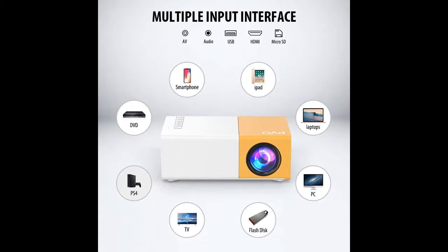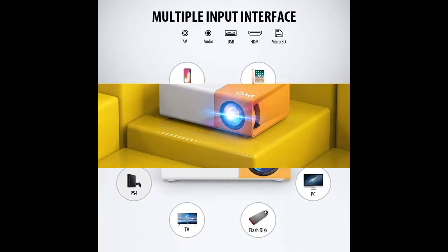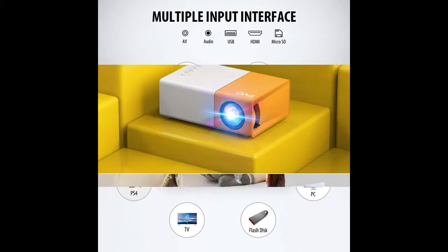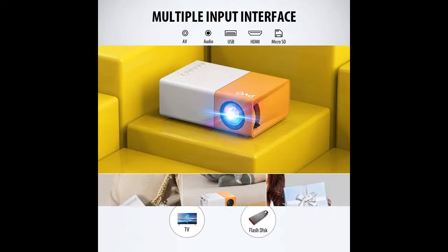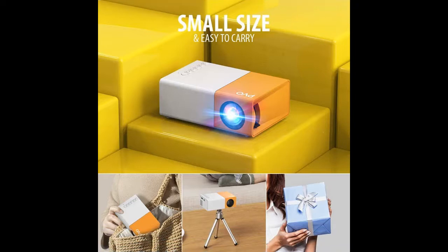The Mini Projector is a must-have product for children to watch cartoons and videos, which is very popular with children. When viewed from a distance, it can project a maximum of 150 inches, with 60 to 100 inches recommended. Keeping children away from mobile phones and iPads can help protect their eyes.